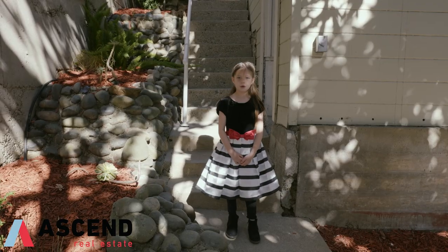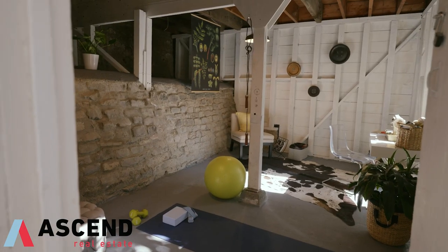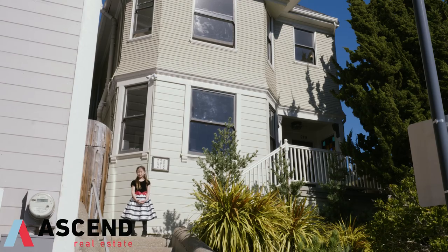Let's check out the clubroom. This is my favorite room in the house. Thanks for coming.